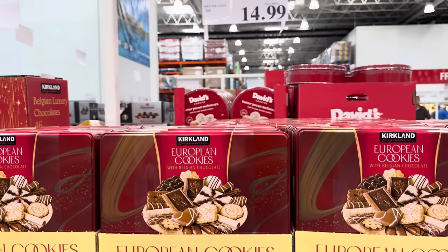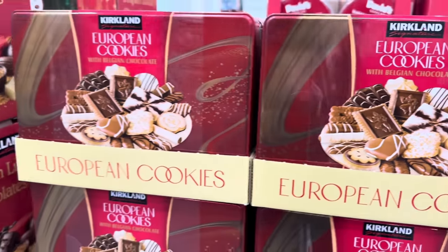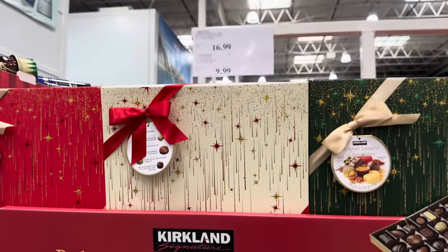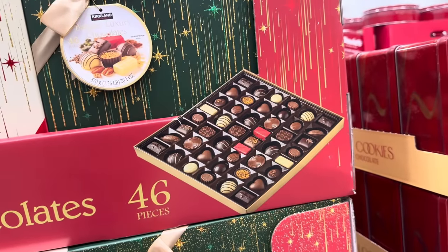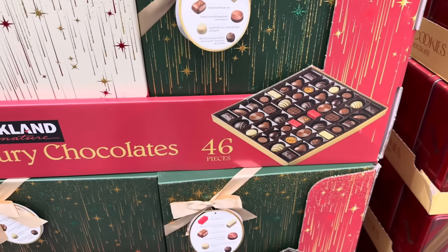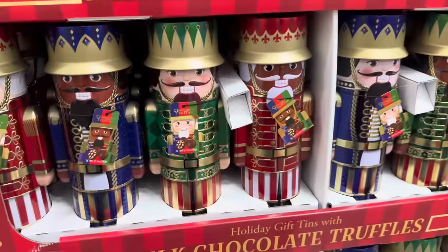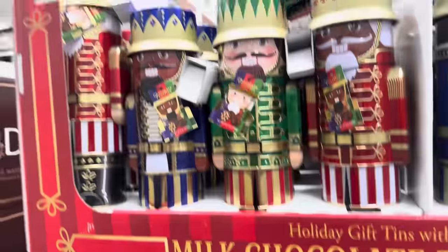Kirkland European cookies with Belgian chocolate — $14.99 in a gorgeous tin can, great gift or something to eat yourself. Then the Belgian luxury chocolates from Kirkland — $16.99, you get them in cream, red, or gold with 46 chocolates. I am in love with these nutcracker tins — $9.99 for a 12.3-ounce can in gold, blue, or red, filled with milk chocolate truffles. Great holiday gifts.